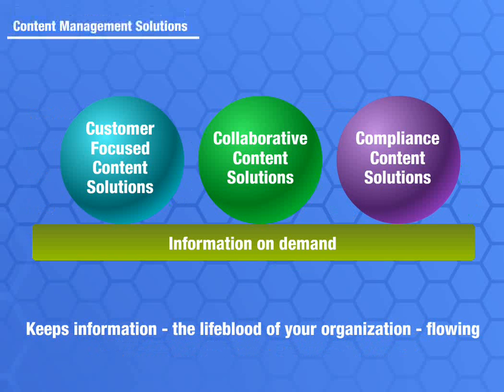IBM's content management solutions help you manage critical business information. Customer-focused content solutions deliver an integrated view of all customer information. In today's 24 by 7 world, customers expect personalized and consistent information to be delivered through multiple channels, whether via call centers, the web, or mobile devices and portals.